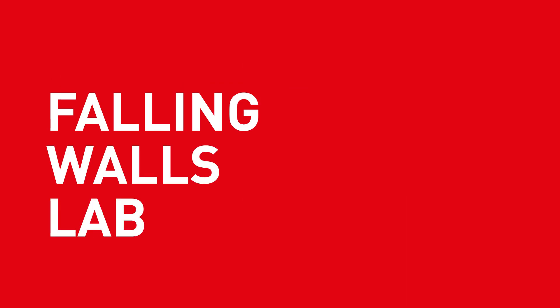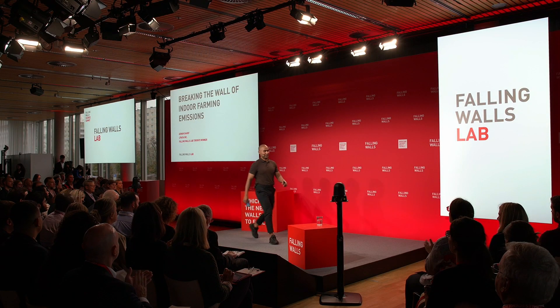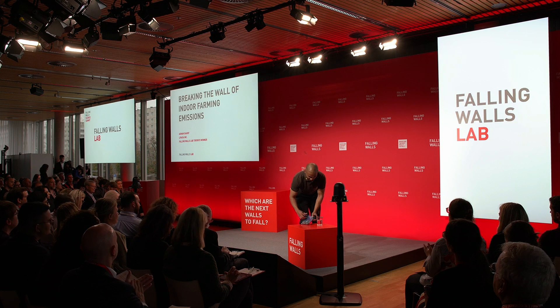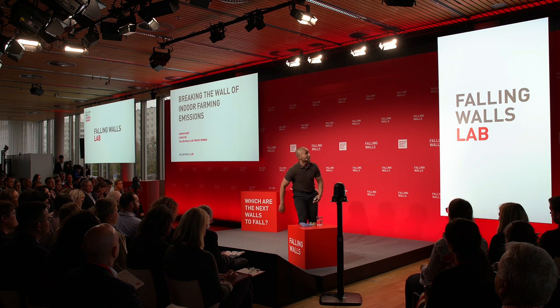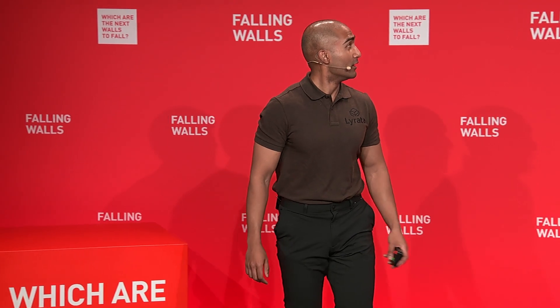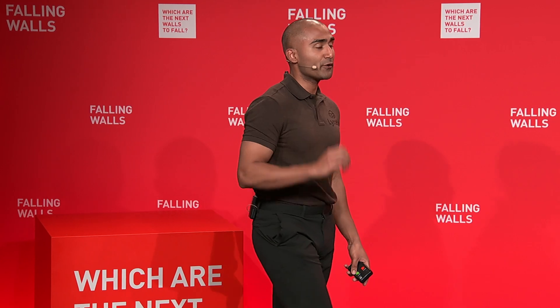Hi, I'm Adnan, and I'm a farmer from Toronto, Ontario, Canada. I'm representing my startup, La Rada, and we are breaking the wall of indoor farming emissions.